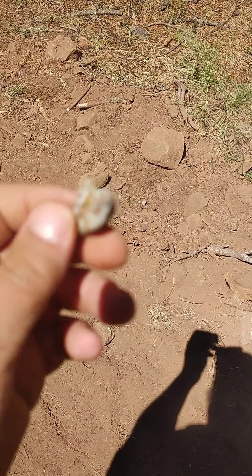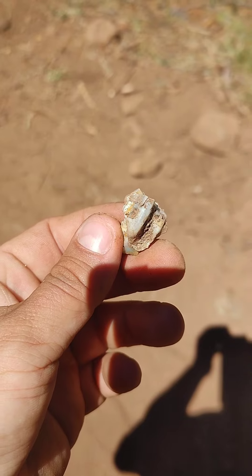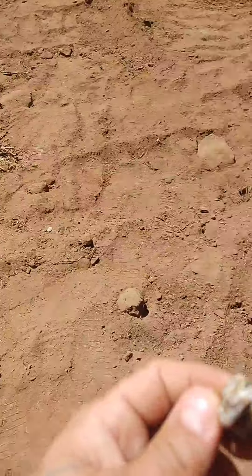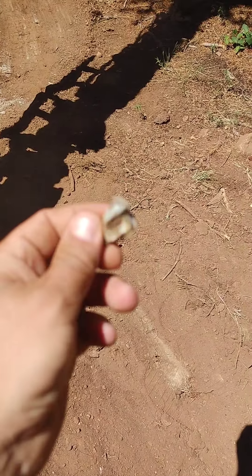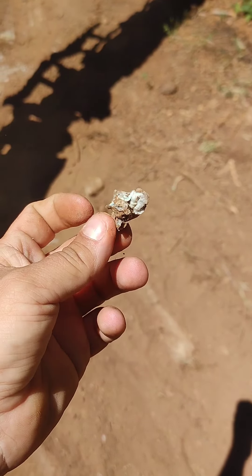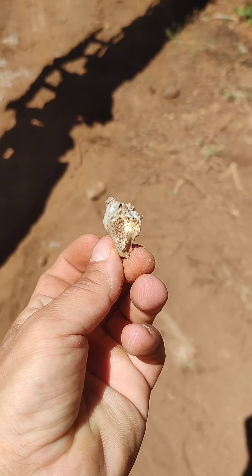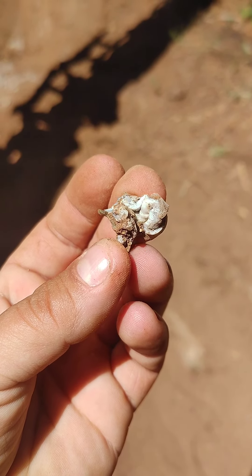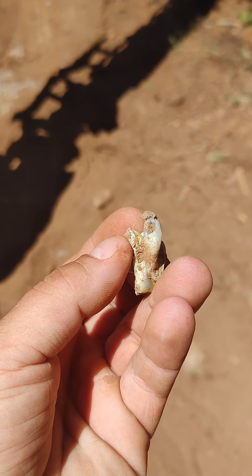While moving rocks, found this thing - of all things in the soil, right over here in that little pile right there. I hope it shows on camera because I can't really see the screen, but it looks like a tooth on a jawbone. Yeah, teeth in part of a jawbone - I don't know, like the canine.